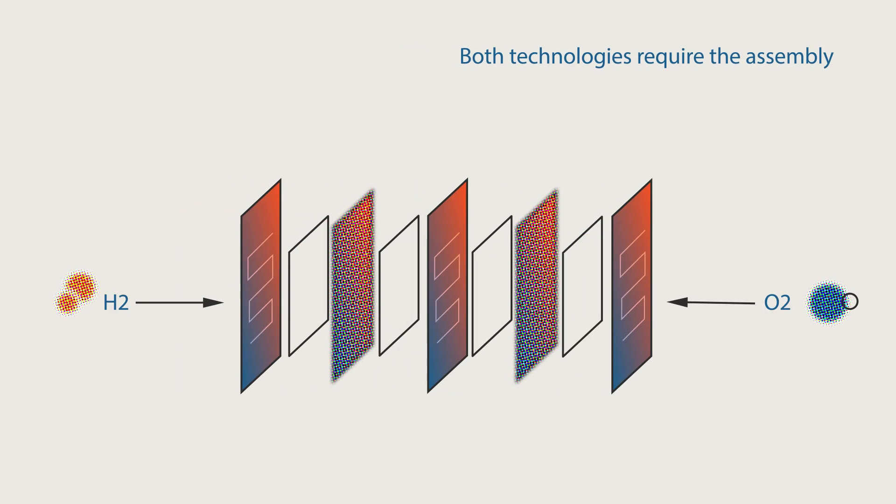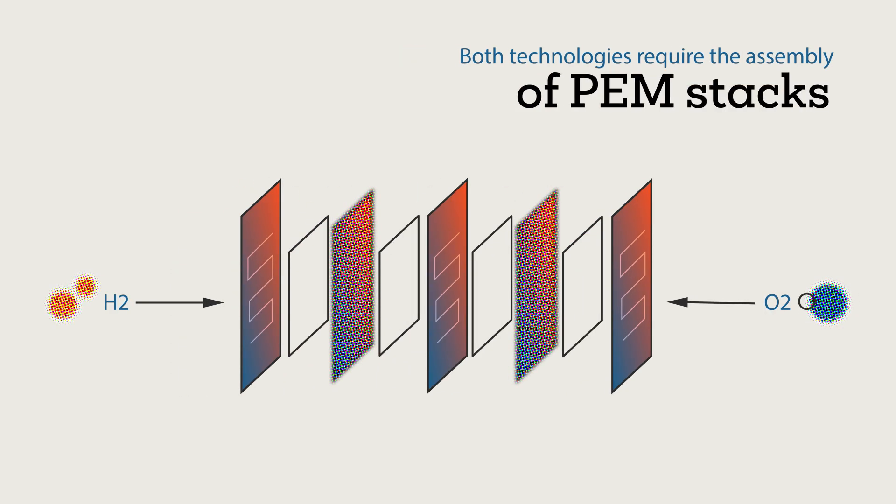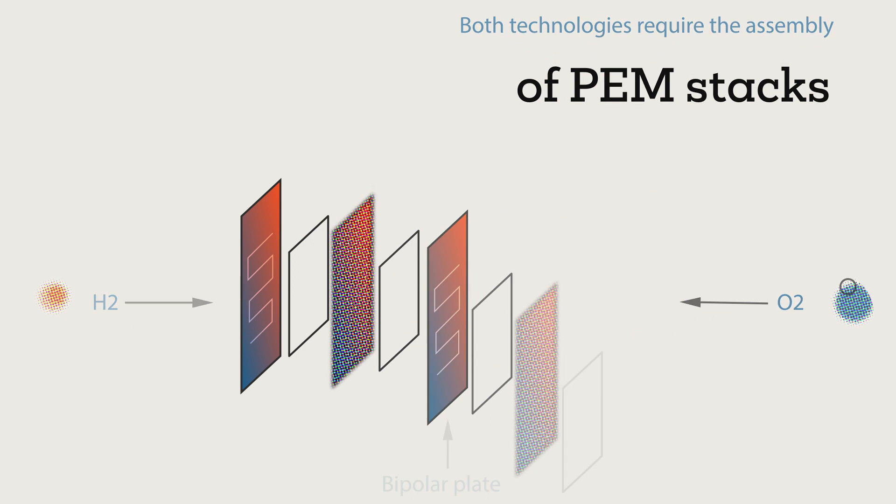Both technologies require the assembly of PEM stacks — polymer electrode membrane. These consist of multiple MEAs, membrane electrode assemblies, separated by bipolar plates.